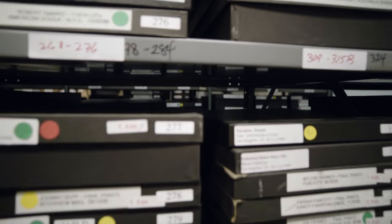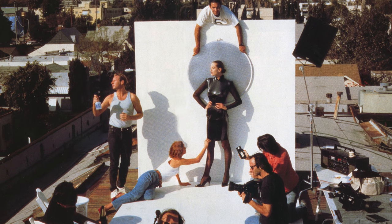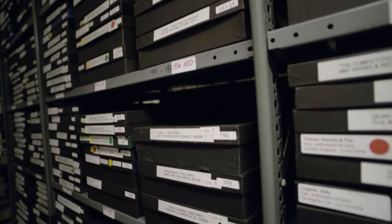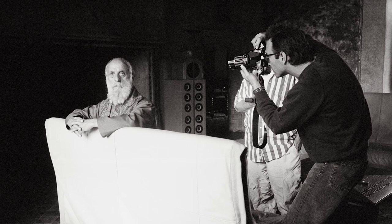You never think when you're taking the pictures that maybe in 30 years from now that'll be a record of that time. What you're really doing each time you click the frame is that you're recording something. And sometimes you'll hit on something that will live on.